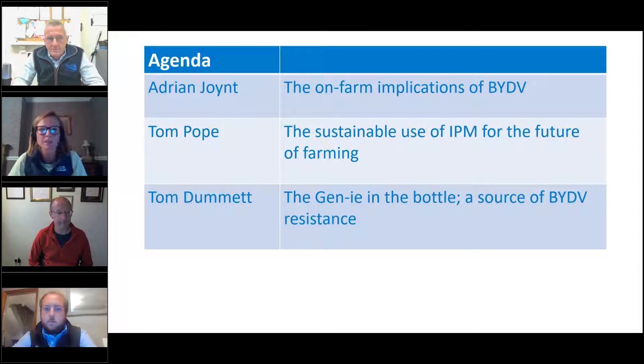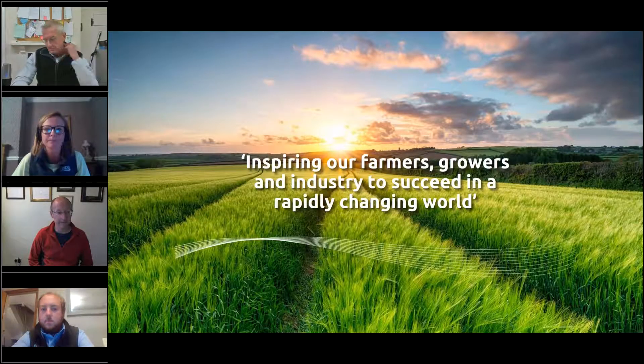Adrian Joint, who is a previous monitor farmer, is going to kick us off this evening on why BYDV is a threat to his business. Then Tom Pope is going to follow — he's a reader of entomology at Harper Adams University. And then Tom Dummett, cereals and oilseeds product manager at RAGT, is going to follow after him. It's an informal evening, so ask your questions — these people are here for your information.